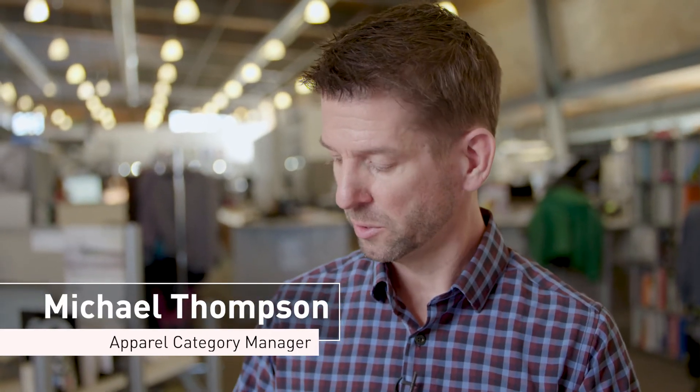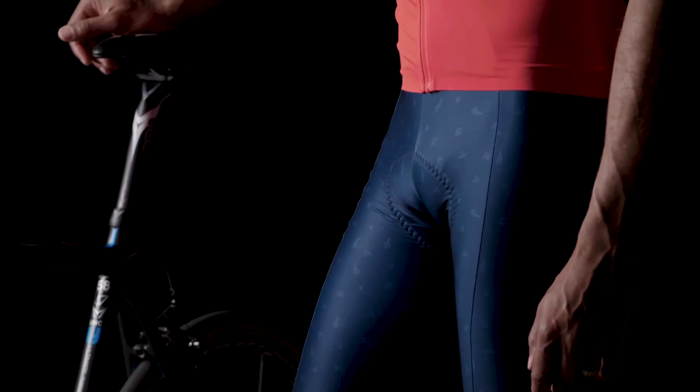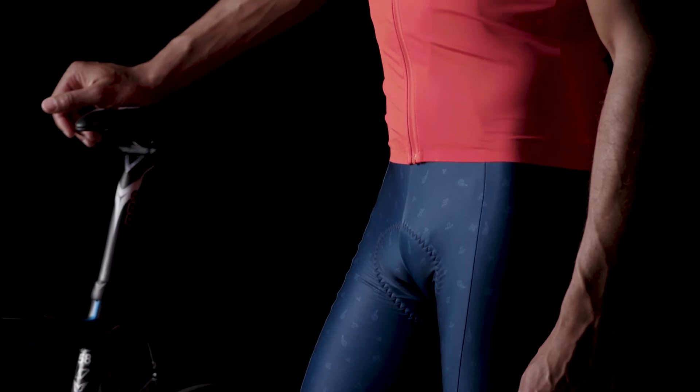The new ProBib short really represents the pinnacle at Pearl Izumi for material fabrication and pattern engineering. Historically, the way a short was defined was the more panels the better — the better the experience. With material innovation over the last few decades, we're really able to minimize the amount of panels.